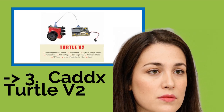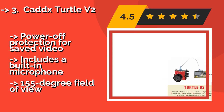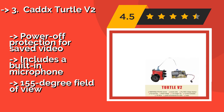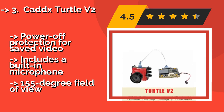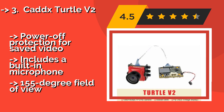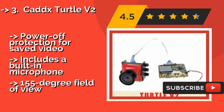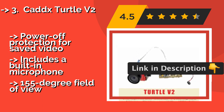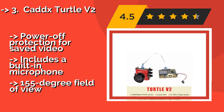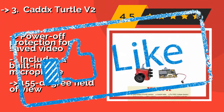CADDX Turtle V2. Although hefty both in price and size, the 1080p-capable CADDX Turtle V2, around $126, gets high marks in other areas. It comes equipped with an external high-definition DVR board which can record beautiful flight footage to a mini SD card at up to 60 fps. It also features power-off protection for saved video, includes a built-in microphone, and a 155-degree field of view.